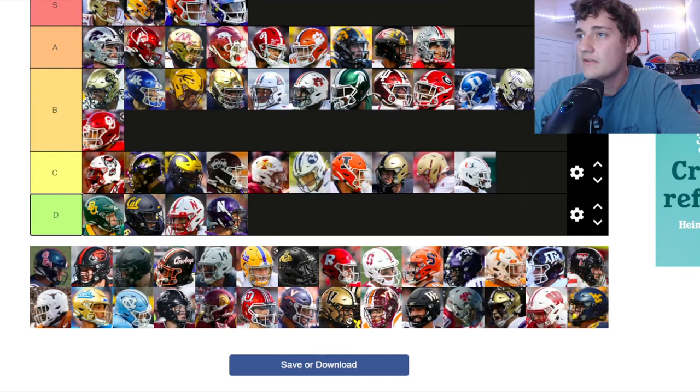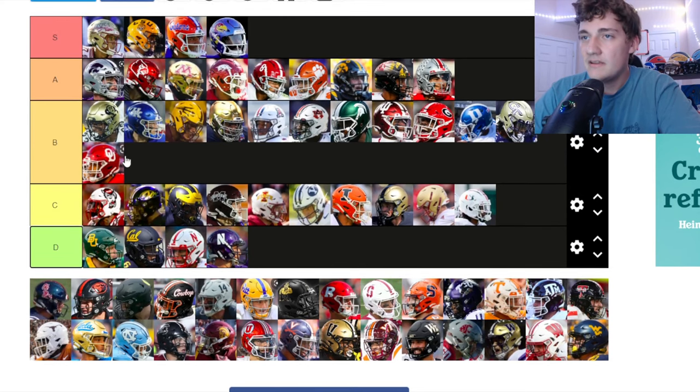Oklahoma — the iconic OU in red and white is pretty clean. It's similar to Duke and Georgia for me — solid color combination, just nothing too crazy. That's fine. Going to B tier.